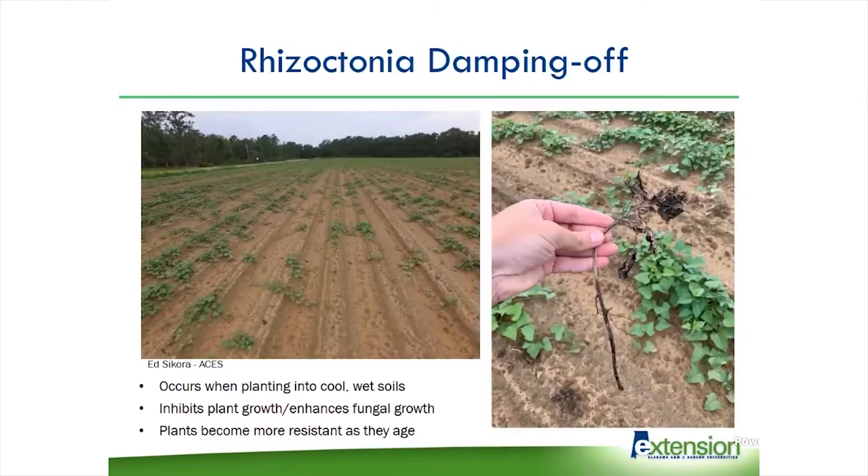We had a lot of rhizoctonia diseases this year. This was in sweet potatoes, down in Jacob's area. It also causes damping off — pre-emergent damping off where seeds rot before they come up, or post-emergent damping off where seedlings become infected after they emerge and then die off. This happens when you're planting into cool, wet soils, which inhibit plant growth but enhance fungal growth. Plants become more resistant as they age, so anything you can do to get plants to grow quickly is going to help protect against these damping off diseases.